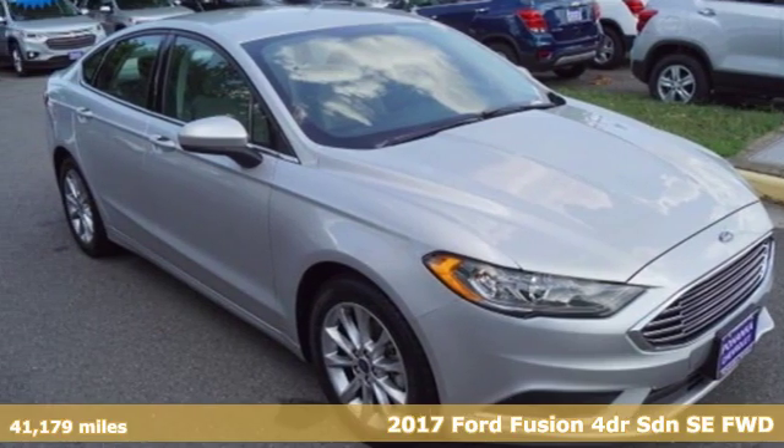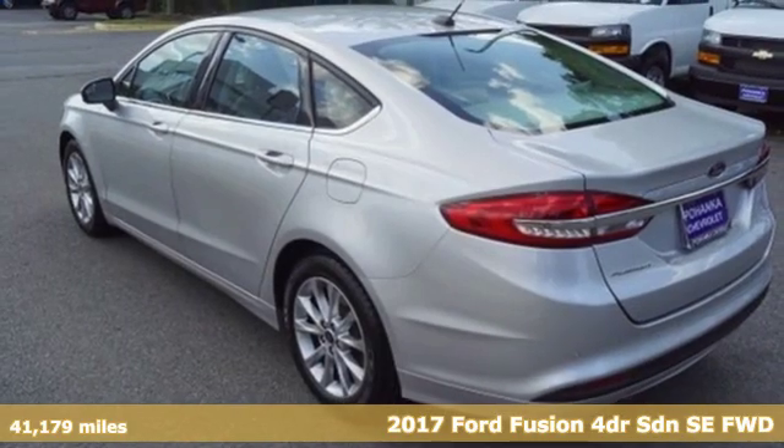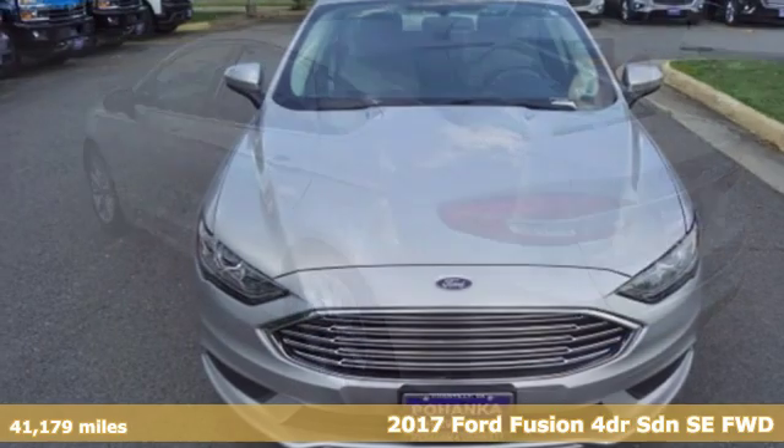It's a 2017 Ford Fusion. Ford, where tradition meets innovation. It comes with great features you'll love.